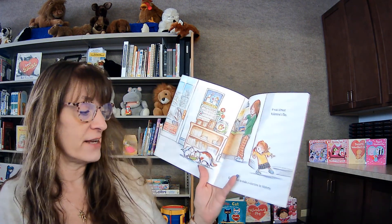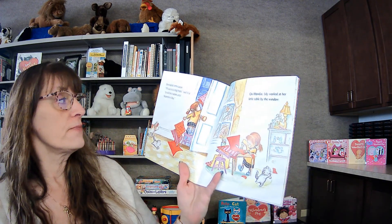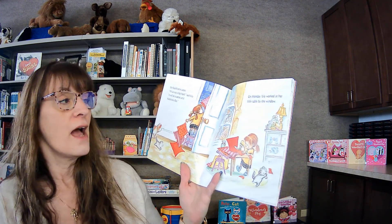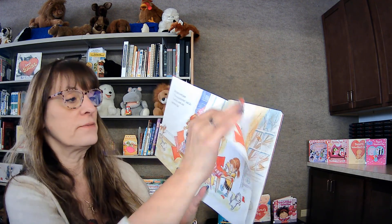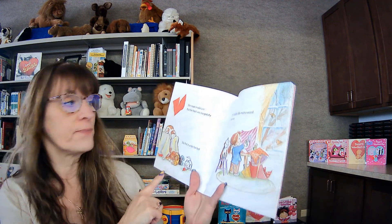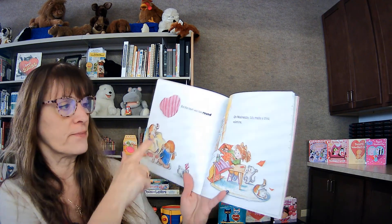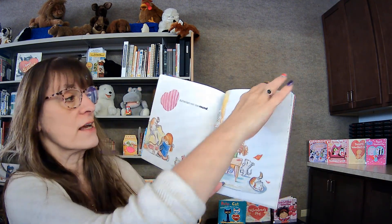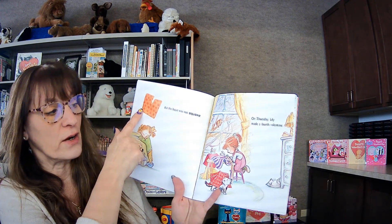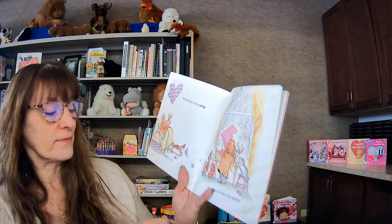It was almost Valentine's Day, and Lily wanted to make a valentine for mommy. She found some paper and said, 'I'll cut out a big heart. It will be a secret until Valentine's Day.' On Monday, Lily worked at her little table by the window. She made a valentine, but it was too pointy. She hid it under the bed. On Tuesday, Lily made a second valentine, but it was too round. On Wednesday, Lily made a third valentine. On Thursday, Lily made a fourth valentine, but it was too curvy.